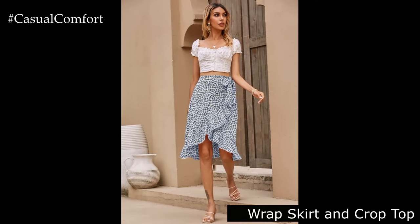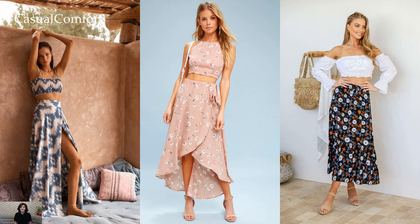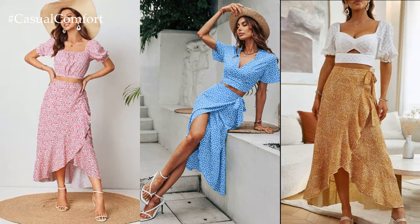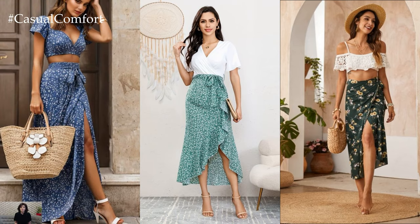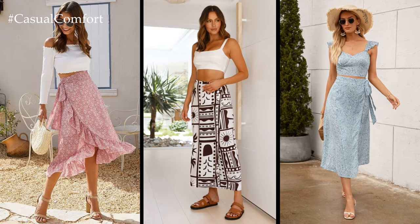Wrap skirt and crop top. Embrace your inner boho babe with a wrap skirt and crop top combo. Wrap skirts are flattering on all body types and offer a breezy, feminine look that's perfect for summer. Opt for a skirt in a bold print or vibrant color to make a statement. Pair it with a simple crop top in a complementary shade to balance the look. Add some layered necklaces and a floppy hat for a chic and stylish outfit that's perfect for festivals or beach days.